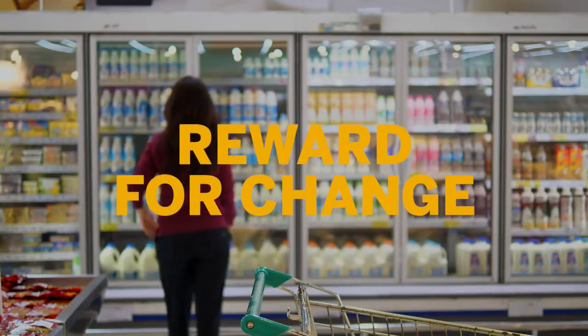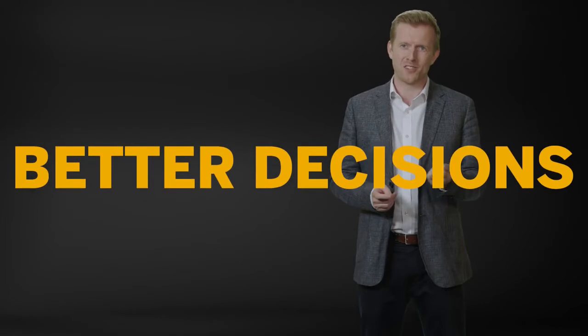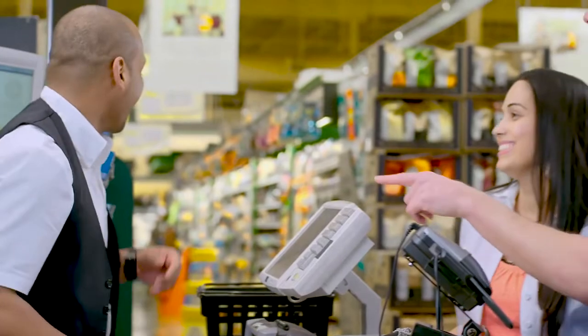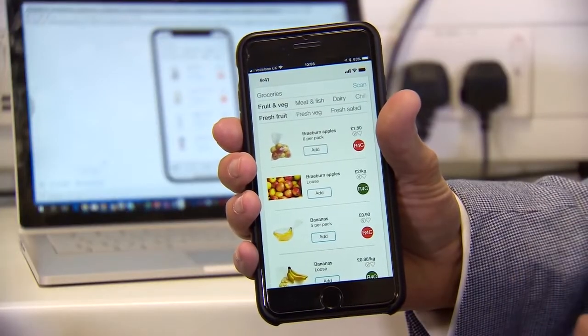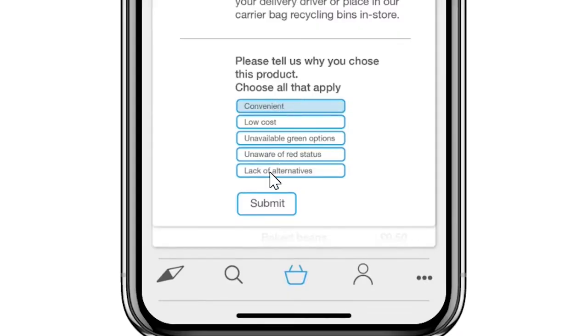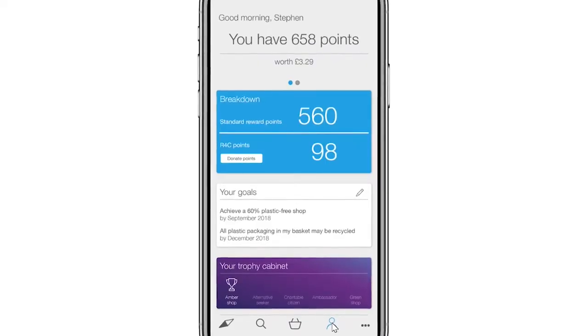The winning app is called Reward for Change, and it's designed to incentivise consumers at points of purchase to make better buying decisions around the use of plastics. The idea is an API that will plug into an existing loyalty card scheme. When you've finished your shopping, you'll get a notification which will group your shopping by red, amber, and green. Red items are things that contain a lot of plastic or non-recyclable materials. Green items will help drive a loyalty reward into your loyalty account.